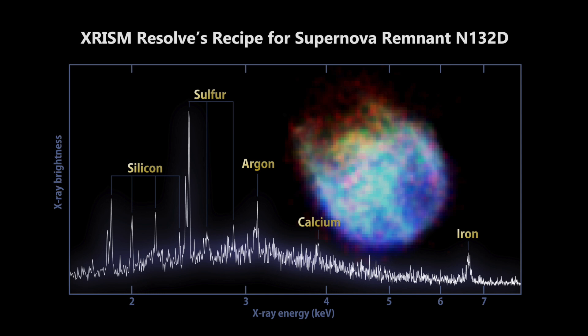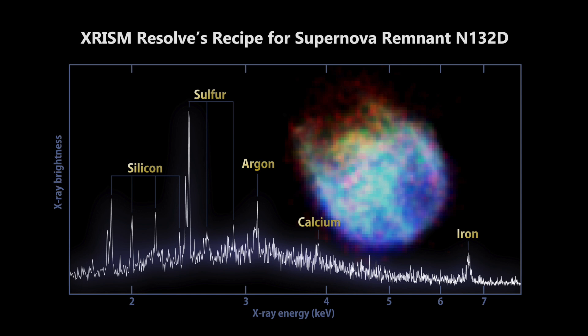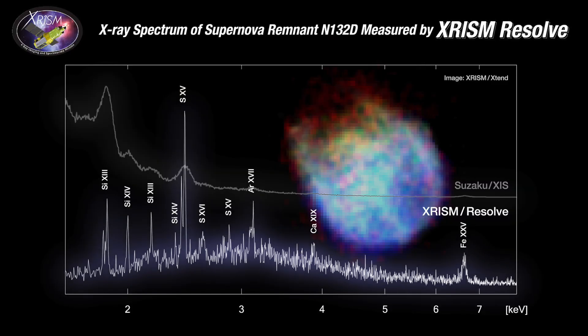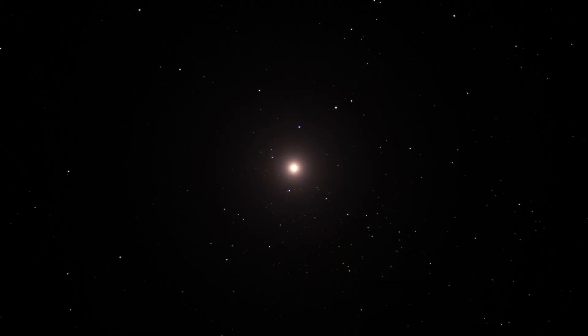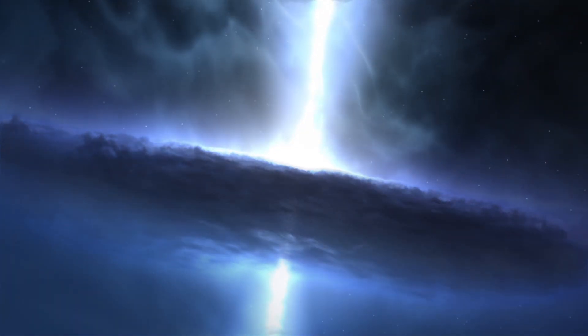In addition to the iron K-line, RESOLVE has picked up peaks corresponding to silicon, sulfur, argon, and calcium. By analyzing the energies at which X-rays are emitted, we're not only determining which elements are present, but with the microcalorimeter we can see where those elements are present. The spectra is so detailed compared to JAXA's previous telescope Suzaku, where you could barely make out any emission lines. In fact, the resolution is so high that XRISM can track the circulation of elements from Doppler shifts of the lines. From XRISM, we'll be able to see how elements are produced and distributed throughout our universe, and how black holes grow by accreting gas and shape their environments.